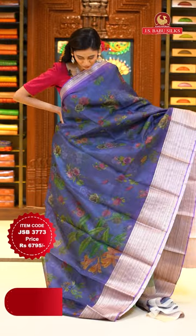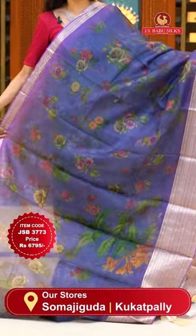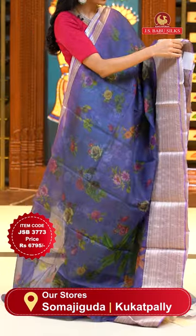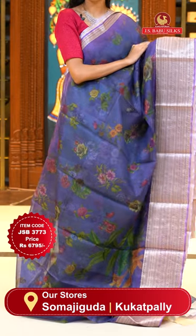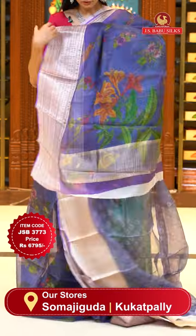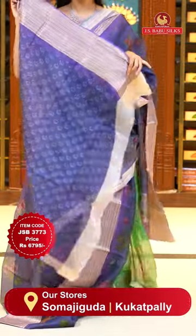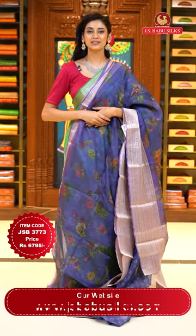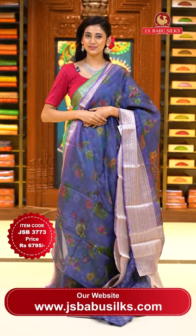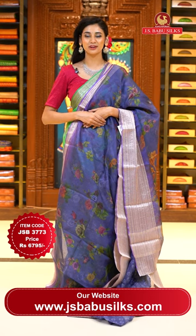This one is a very beautiful lavender colour Kota saree. On the body we have beautiful florals and leaves jaal printed all over. The border has florals with some zari strips and lines, small polkas, florals and leaves jaal — all in champagne gold zari. The pallu has zari lines over it and a very pretty self blouse. Item code JSB 3773, Weaver's price is 6795 only. Send the screenshot to WhatsApp number 99125 9999.